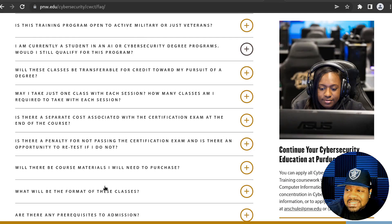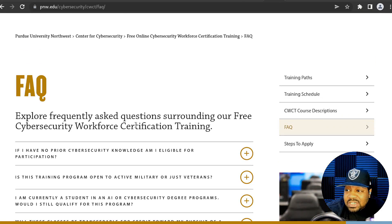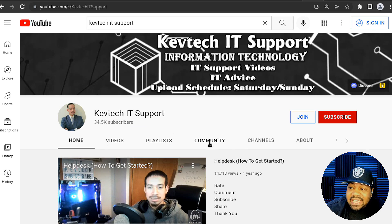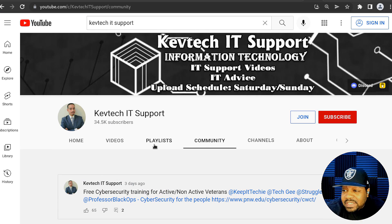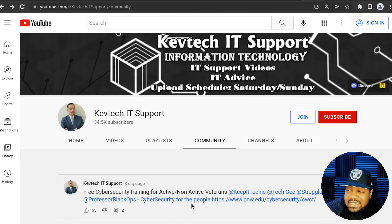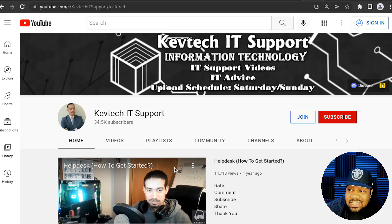They also have a FAQ section you can check out at your leisure. My man Kev Tech IT Support is the one who sent this to me — make sure you subscribe to his channel, he's definitely putting out a lot of great information. He put this link on his community tab, and I also shared it on my channel. Shout out to him for always sharing good information. Whenever I run across something beneficial for people, I try to put it out there too.